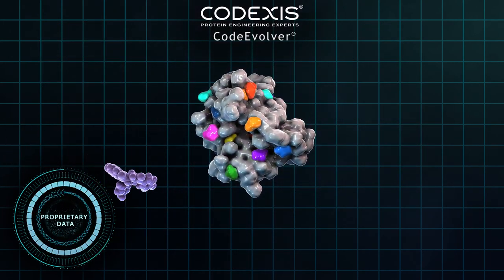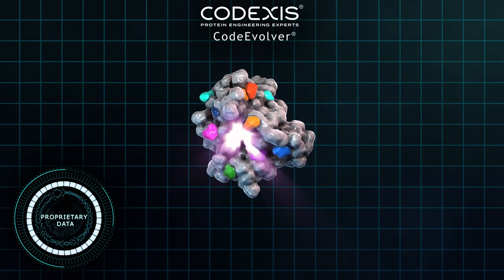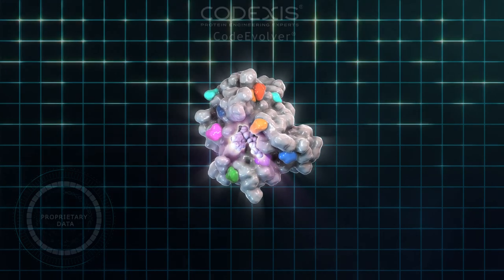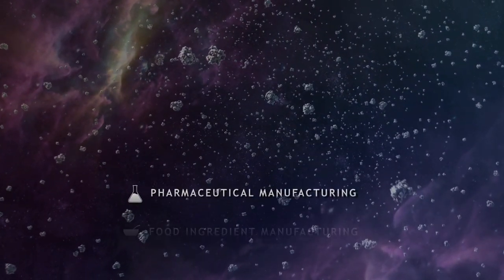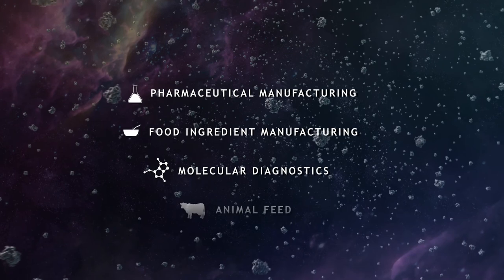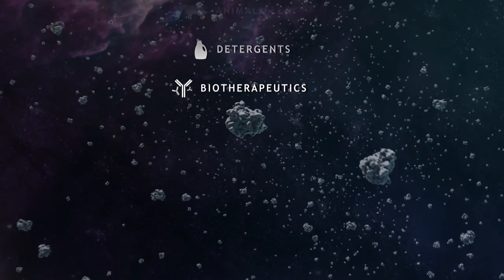Finally, our protein has reached our target performance. Codex has solved yet another protein challenge and is even better prepared for our next missions — engineering new proteins for a growing set of value-creating applications.